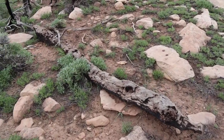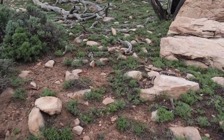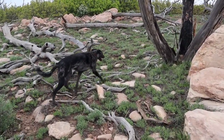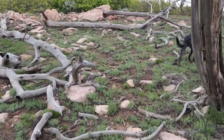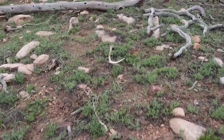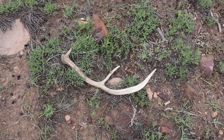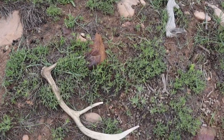Looks like I've got some tines up in front of me — not sure what it is from here. Looks like a little raghorn elk, and a brownie, so that's cool. Add it to the pack.